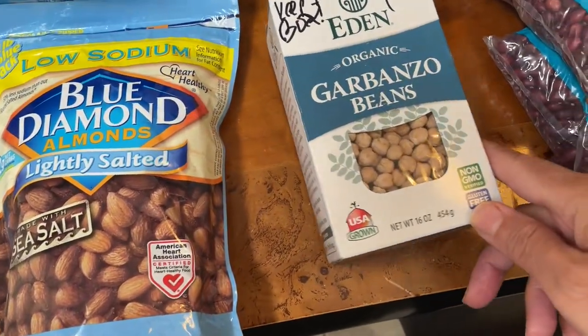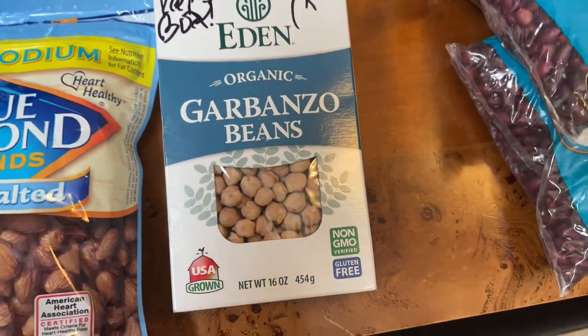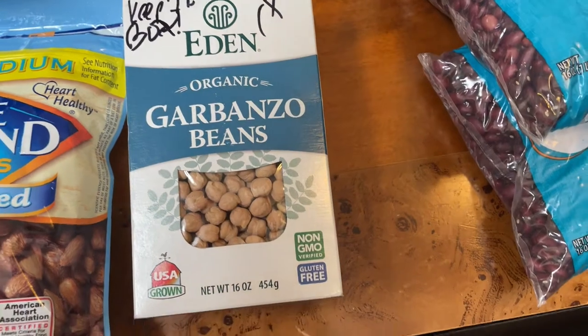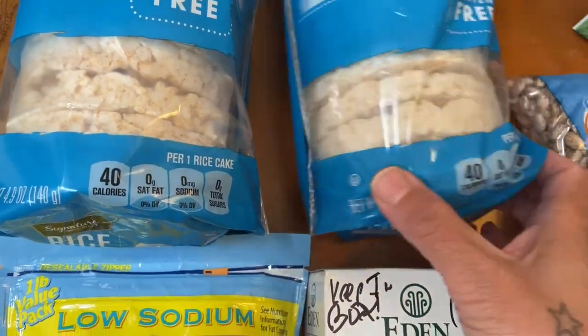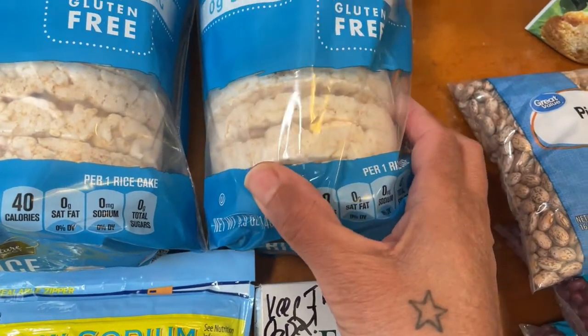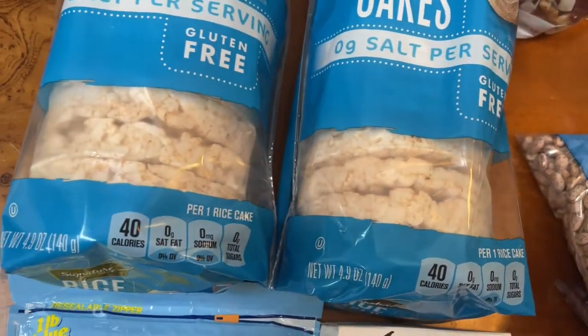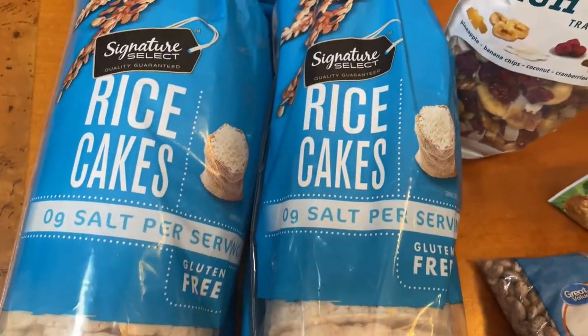We got some organic garbanzo beans — this one is by Eden, and those are good. Then I got two packs of rice cakes, and these are the plain ones. I don't like the flavored ones that have cheese on them — I like the plain ones.